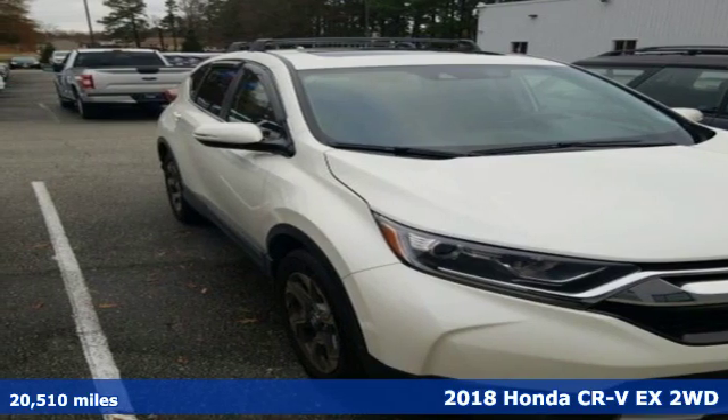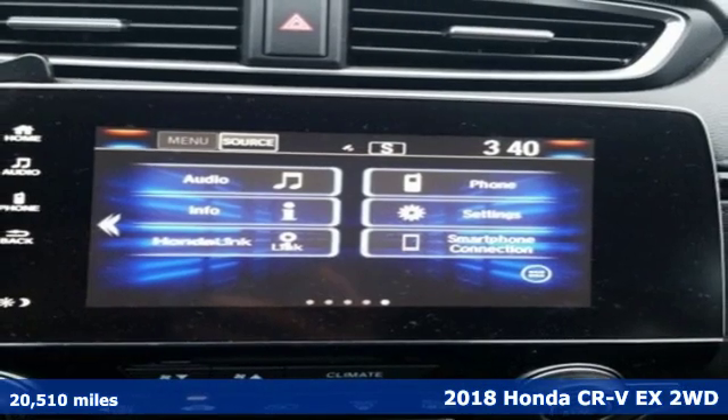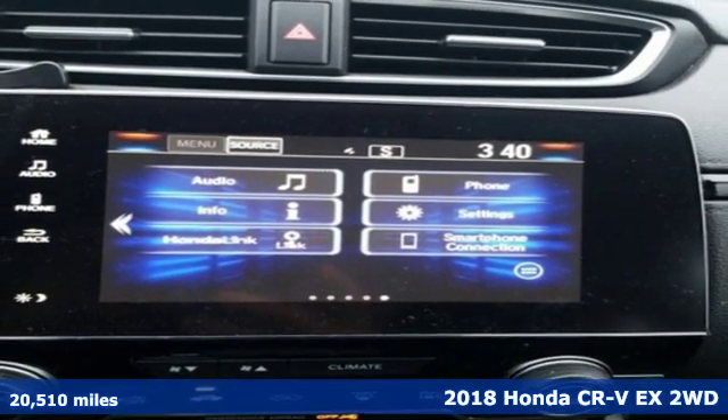Here's a 2018 Honda CR-V. Honda has a world-renowned reputation for reliability.